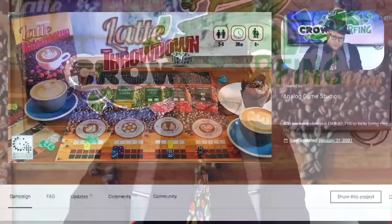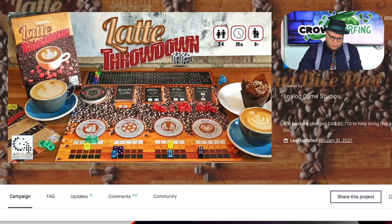Hello everybody. I'm Tom Vassell and welcome to Kickstarter Look Back, where I take a look at projects that I backed on Kickstarter a couple of years or so ago and tell you what I think about them, where they are today, just kind of giving you a catch-up on my thoughts. So we got 12 different projects we're going to be taking a look at here. So we're going to start with Latte Throwdown.